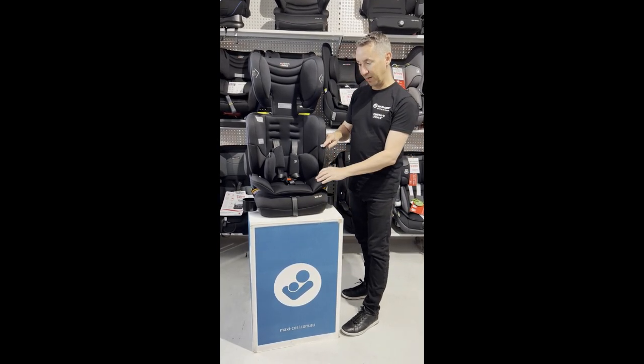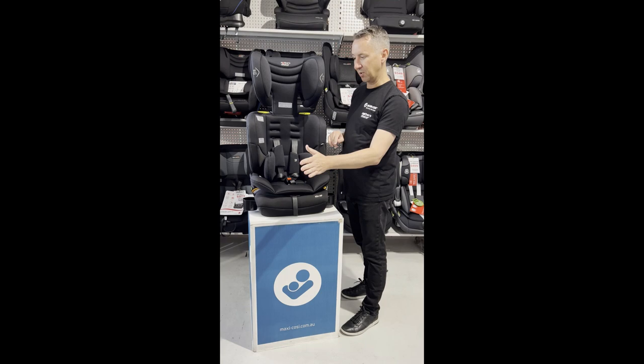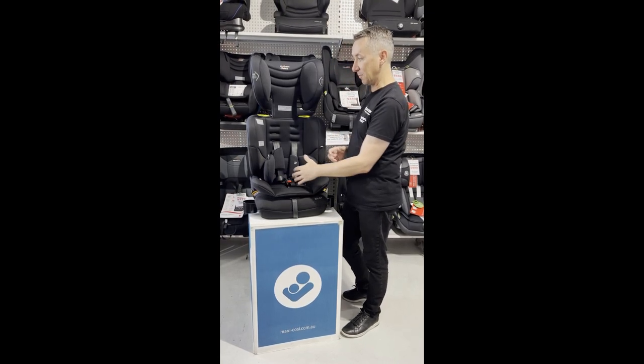Fitted with Mother's Choice Wicking Fabric, so it's just going to draw moisture away from your growing child, keeping them more comfortable.